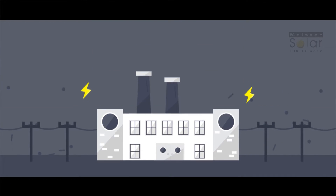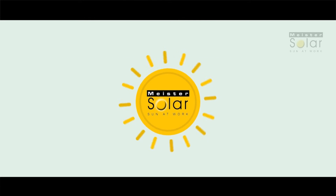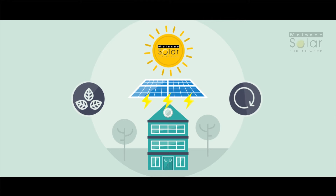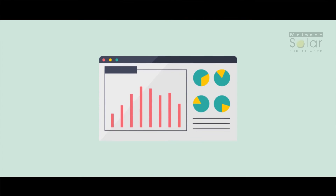So instead of buying electricity from a polluting power plant, you're taking advantage of the abundant, free energy of the sun. As energy costs continue to rise, your system produces clean renewable energy at no cost to you. Through our online web box you can log in and monitor your daytime harvest of free electricity.